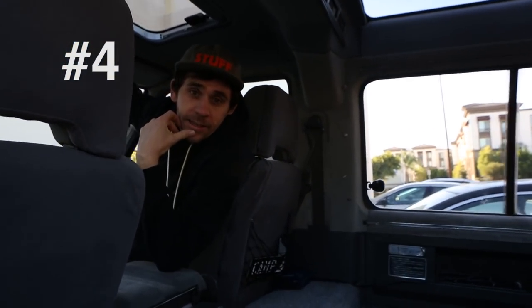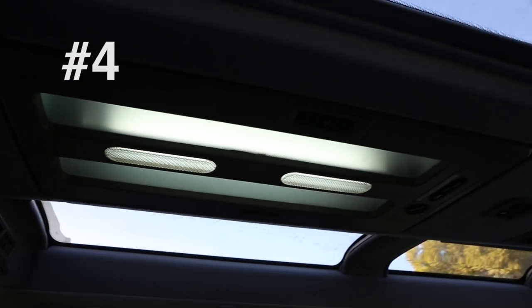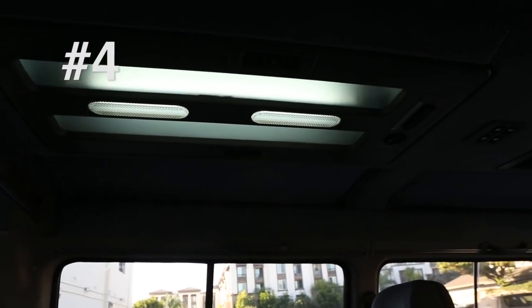Another cool thing about the van is that it has the crystal light roof, which is basically a skylight for the homies. And if it's too bright or too hot, I close it for them. I'm a good friend.